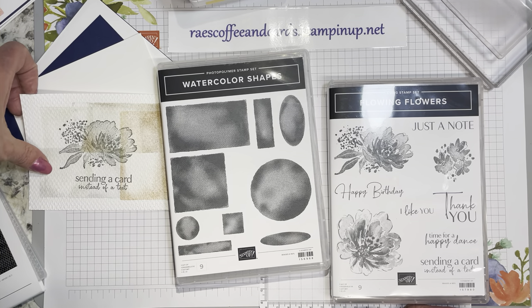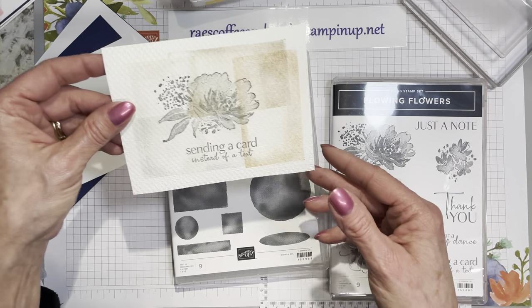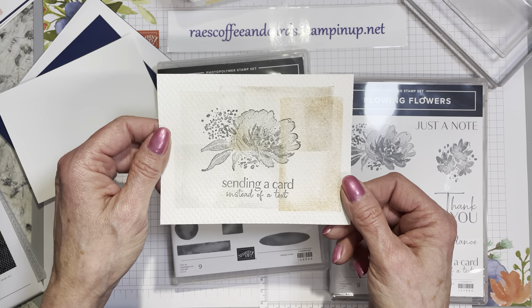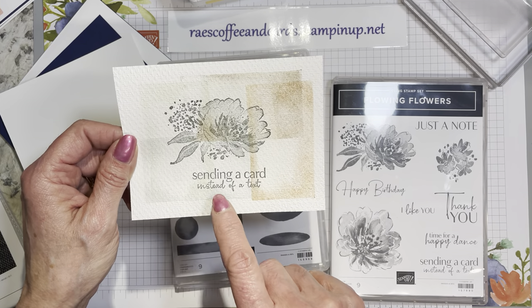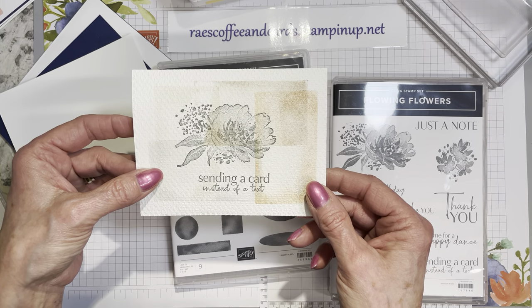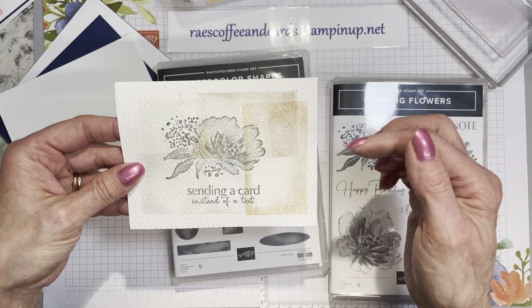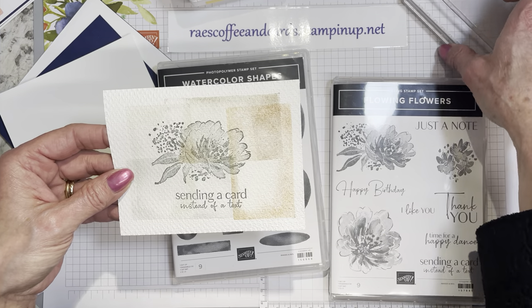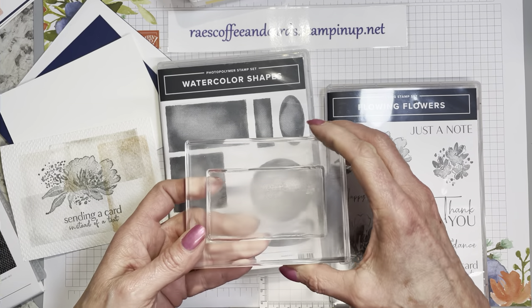One of the things I came up with — I took a piece of basic white cut four by five and a quarter, and I got out some earth tones. The flower and the sentiment are stamped in basic gray, and the background colors are smoky slate, cinnamon cider, soft suede, and Sahara sand. They are second and maybe even third generation stamping, and I simply took the large rectangle out of the Watercolor Shapes and used that on the colors.